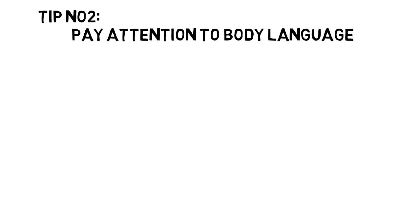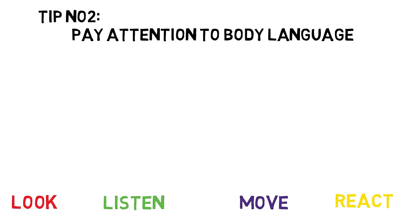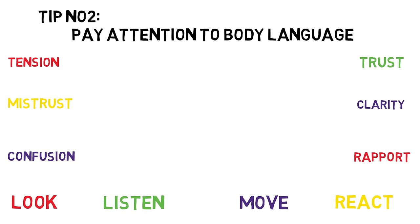Tip number two: Pay attention to body language. Your nonverbal communication cues — the way you look, listen, move, and react to another person — tell them more about how you're feeling than words alone ever can. When your nonverbal signals match up with the words you're saying, they increase trust, clarity, and rapport. When they don't, they can generate tension, mistrust, and confusion.